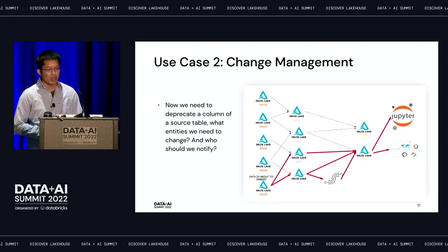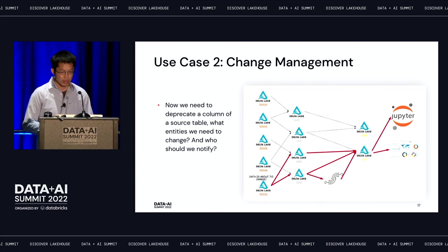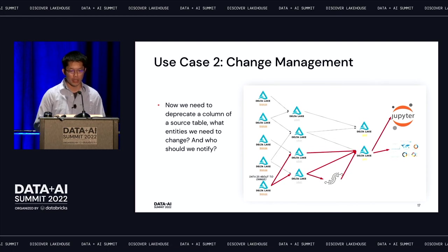Another example: say I'm a data engineer who owns a table and I'm going to deprecate some columns. What are the downstream consumers — not just tables, but artifacts like workflows, notebooks, and dashboards that depend on this table or transitively depend on these columns? With lineage, I can easily identify all connected entities and notify all users or owners of either the direct or transitive dependencies.